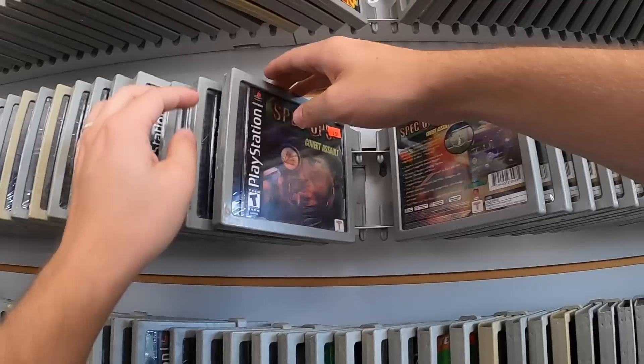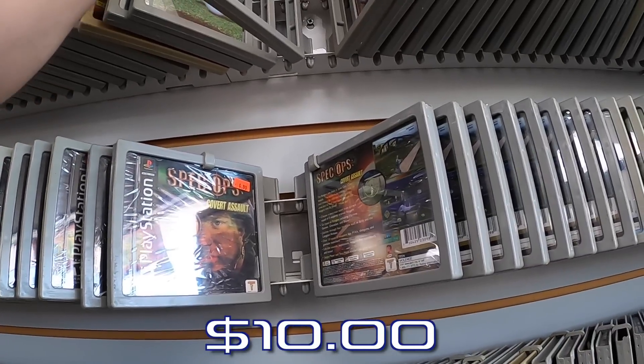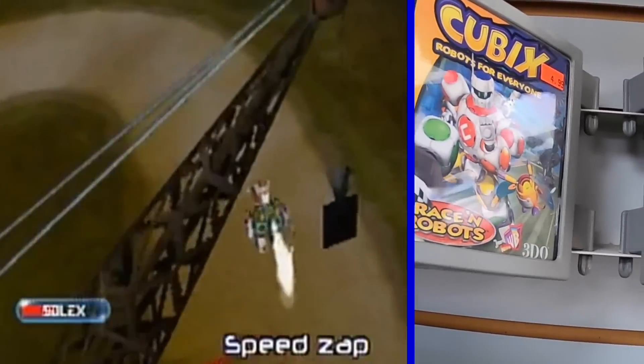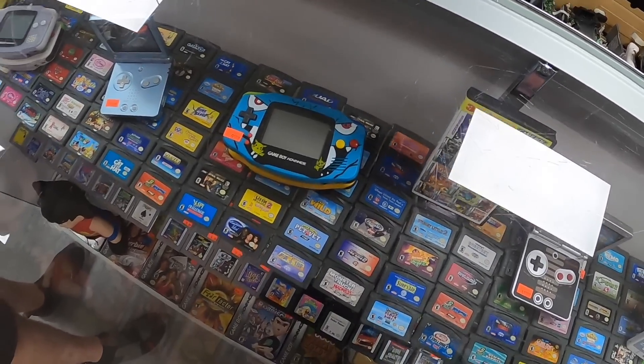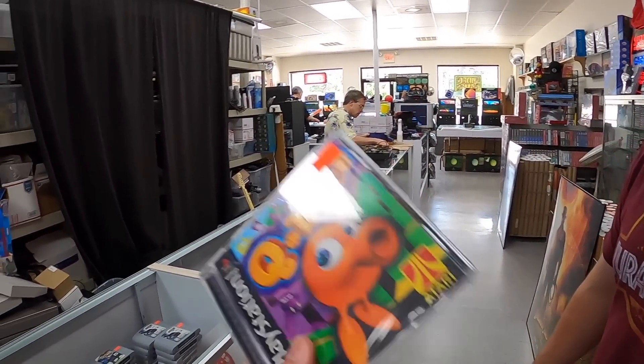Ooh, Tarzan. I'm unfortunately not seeing any Smurfs or Tigger, but Q-Bert at $10 seems like a pretty solid deal. Ooh, Cubix is a nostalgic one too, for $5 — I might go ahead and do that. Definitely one of the coolest GBA reshells I've seen for sure. Well Josh, I'm not having any luck with the list games, but can you help me pick out something that is cheap?